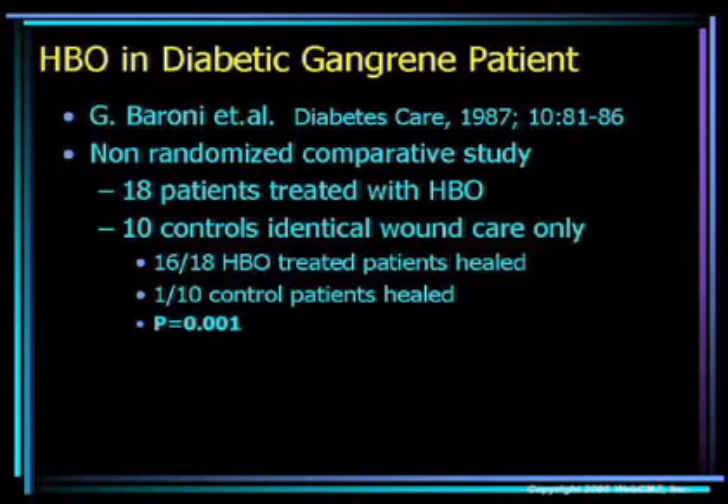There's data looking at diabetic foot patients in the literature. This is one of the earlier studies by Baroni — non-randomized with historical controls. He looked at eight patients treated with hyperbarics and ten controls, showing statistically significant improvement: 16 of 18 hyperbaric oxygen therapy treated patients healed, whereas only one out of ten control patients healed.